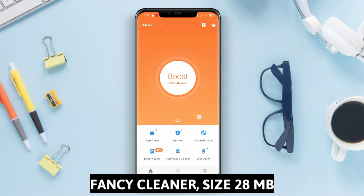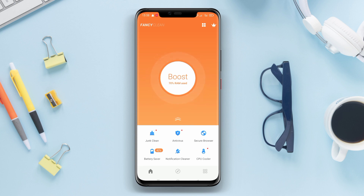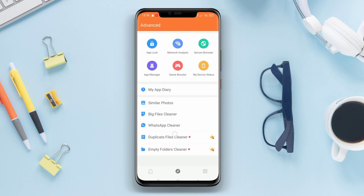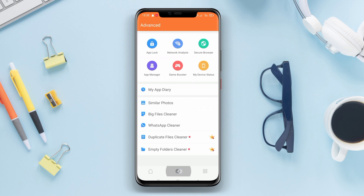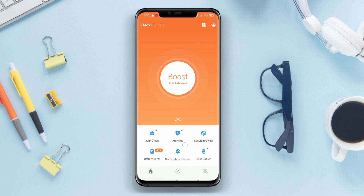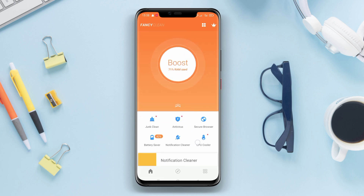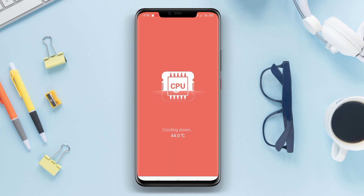Fancy Cleaner is an application designed to optimize the overall performance of your smartphone. Its CPU cooler feature focuses on maintaining a stable temperature for the device's processor. When your device is in use for an extended period or multitasking with resource-intensive applications, the processor tends to heat up. The CPU cooler feature of Fancy Cleaner actively monitors the CPU temperature and takes necessary actions to cool it down, ensuring that it remains within safe limits.